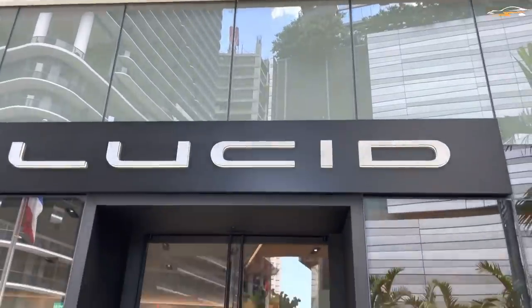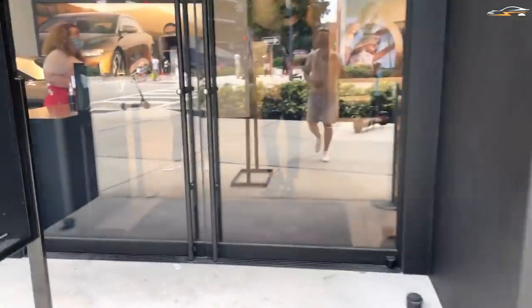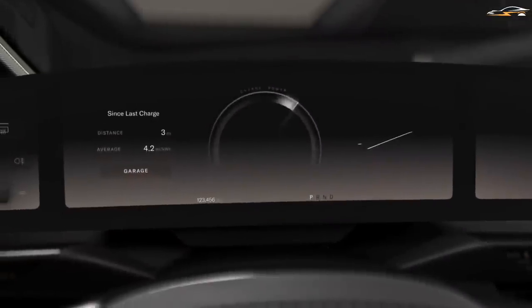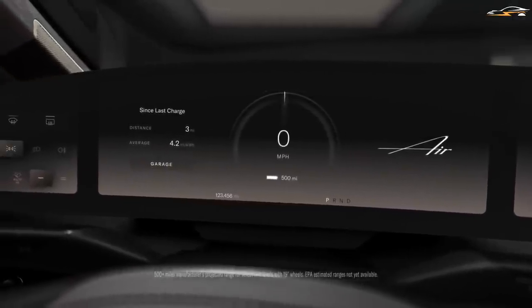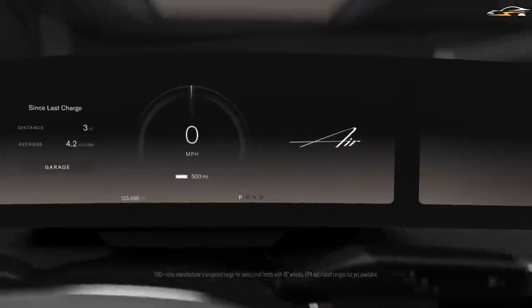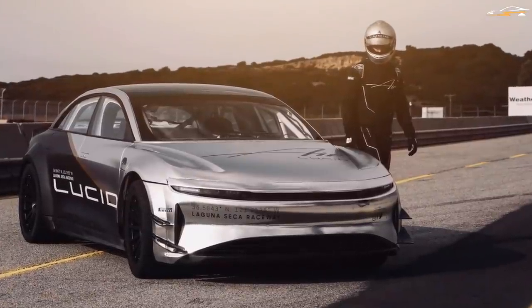All the experience and expertise Lucid gathers from this will also help it in Formula E, which the company is trying to enter as a race team. What are your thoughts about Lucid and their tri-motor? Will it be as practical as stated? Is it really that special and new technology? Feel free to share your comments below.